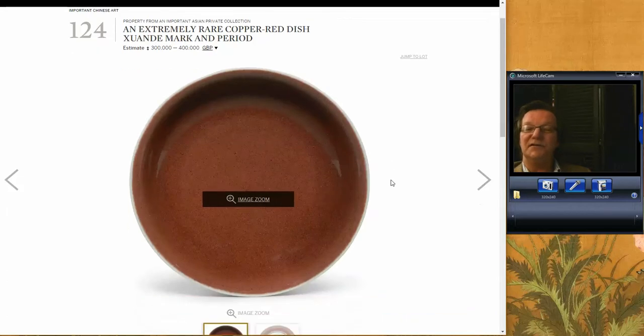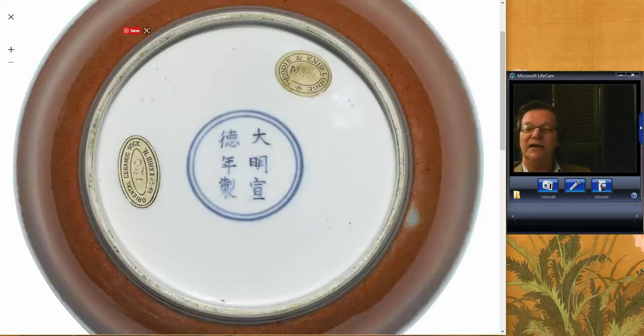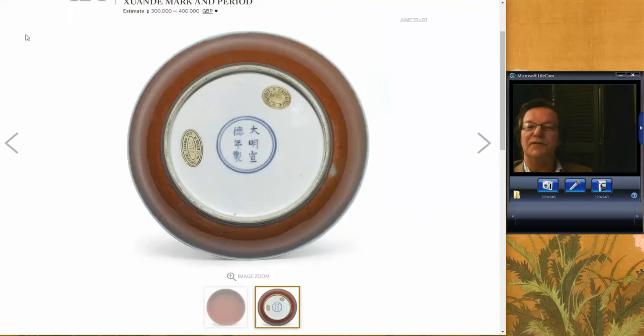This was one of the disappointments of the sale. I thought this was a really nice Junzi copper red glaze plate, beautifully done with a nice back — just as good as they get. But they couldn't get any traction and couldn't get through the reserve. It ended up buying in at about 260,000 pounds or so. I suspect they were rather disappointed. The market just wasn't there for it — maybe it had been offered around in the trade before.